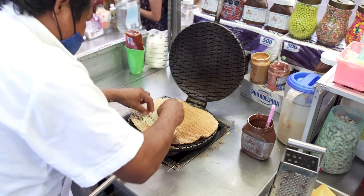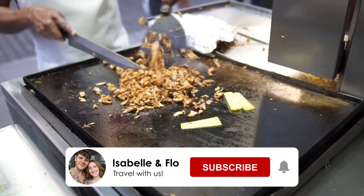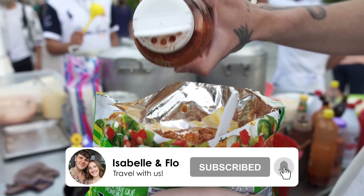If you enjoyed this video don't forget to smash that subscribe button, ring the bell, and we will see you again in Peru. Adios muchachos!